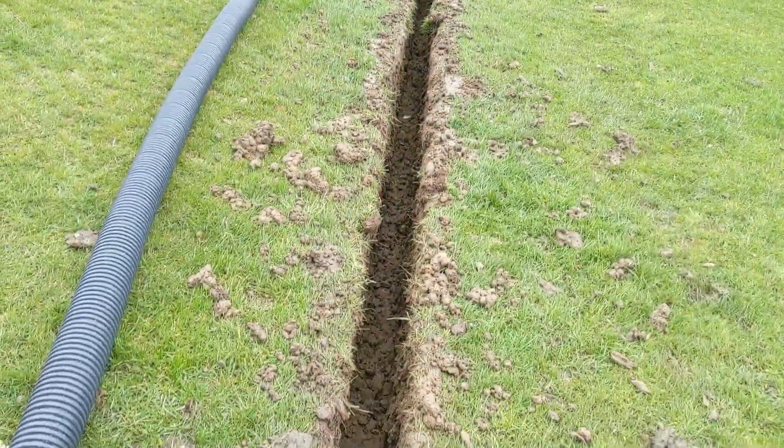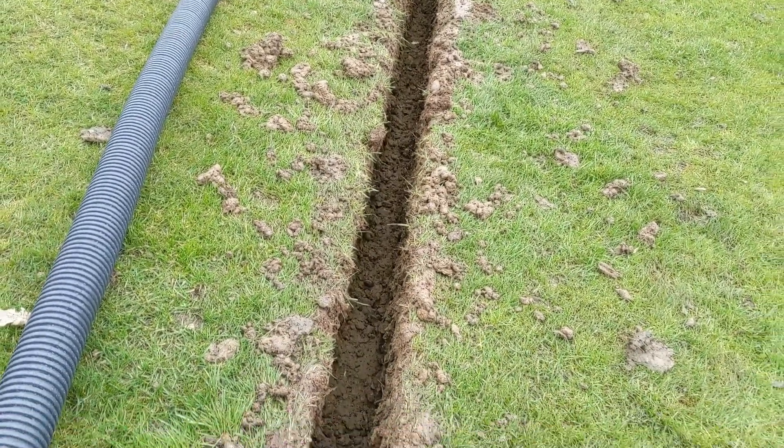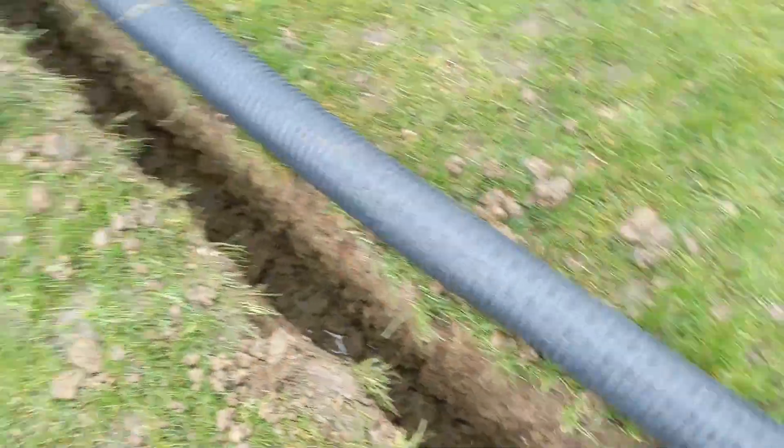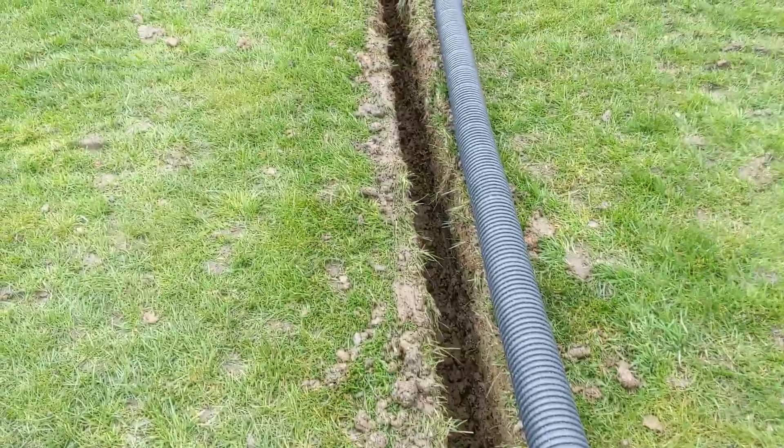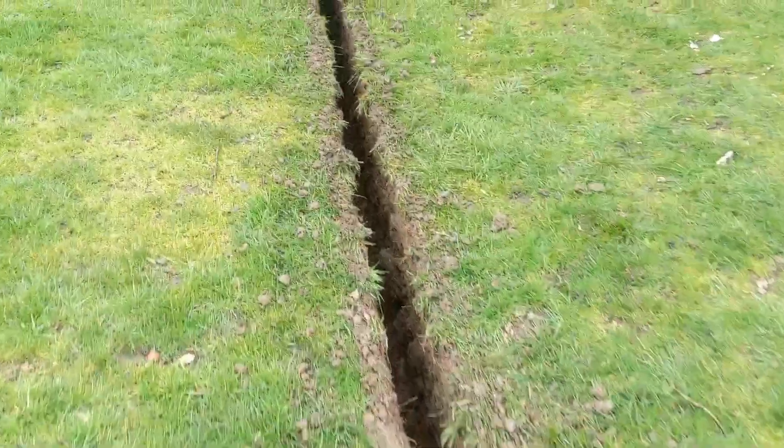What we expected to find in this one was lots of rubble, where this old ditch line we suspected had been filled in. In reality, it's mainly clay. There's a little bit of evidence down there that there's an old ditch line, but not as much as we expected.